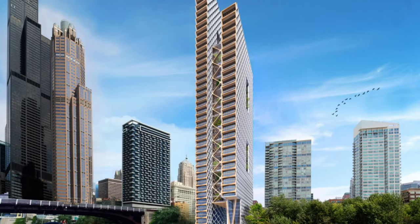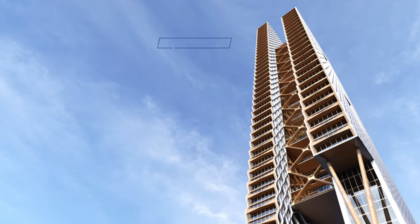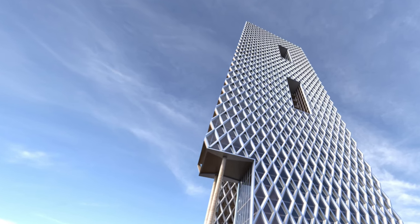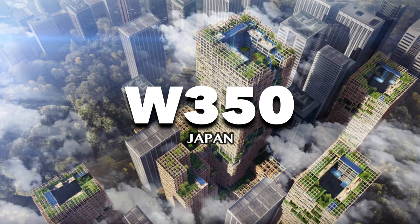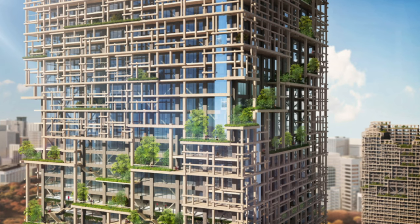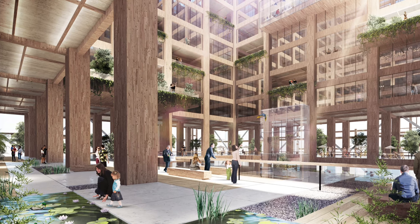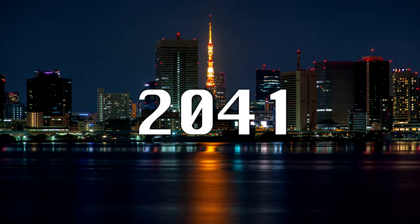Then Chicago proposed the River Beach Tower, which would come in at a whopping 80 stories tall, using a concrete core but mostly being built using hybrid engineered timber. And the biggest one yet — in 2018, Japan announced W350, a proposed 70-story wooden skyscraper in Tokyo, with a projected cost of 5.6 billion US dollars. Don't get your hopes up though — this tower isn't set to complete until 2041.